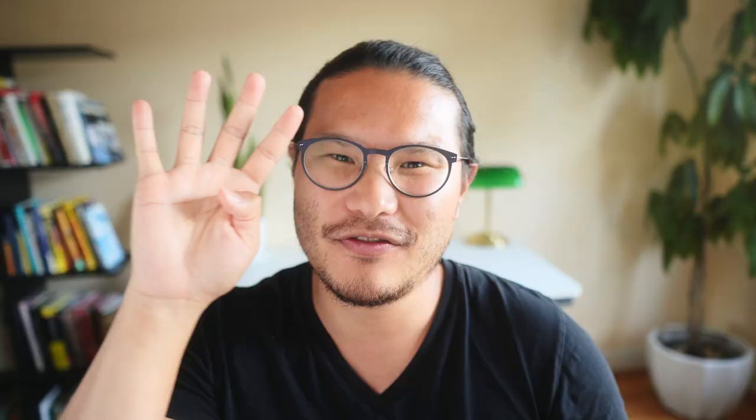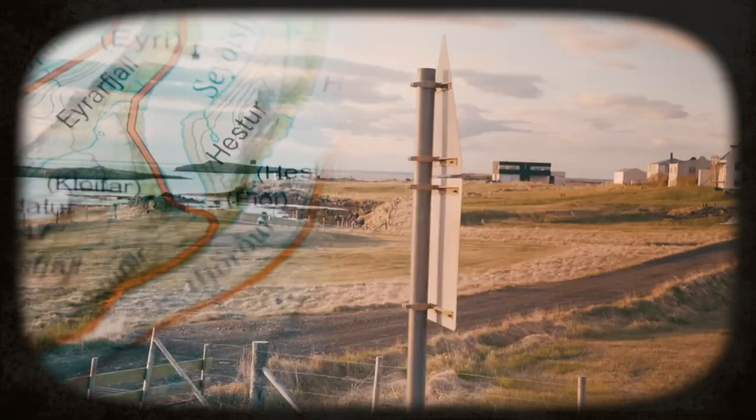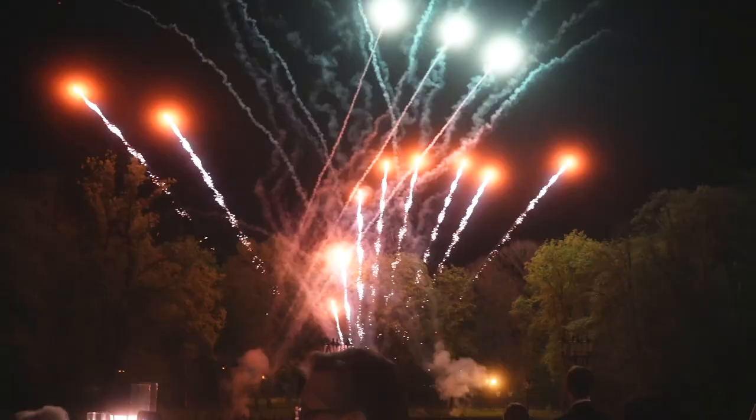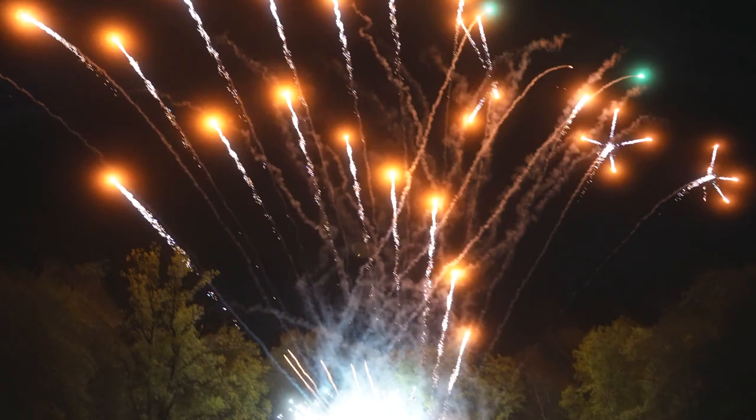Four: shoot all the angles. Johnny talks about the different shots he likes — wide establishing shots, medium shots, and close-up detail shots — as well as shots of humans, action shots, and forward motion like walking and talking. Knowing what shots you want is super helpful for being present in your travels, because once you know you've got your wide, medium, and close-up shots, you can put your camera away and be present.